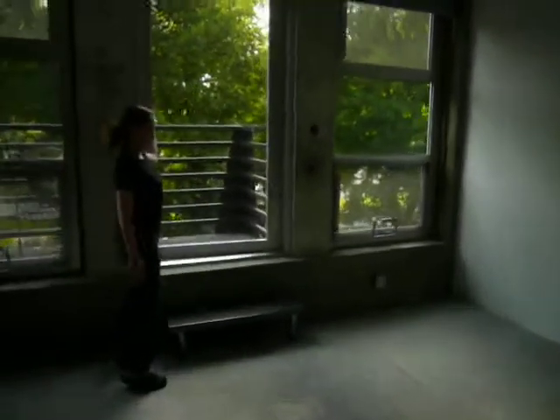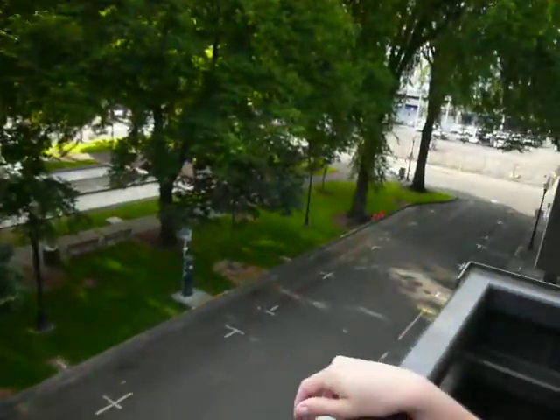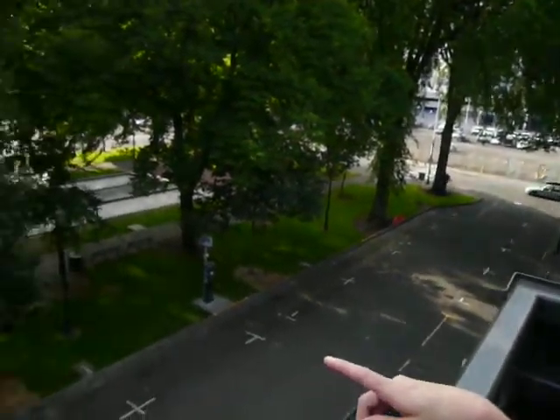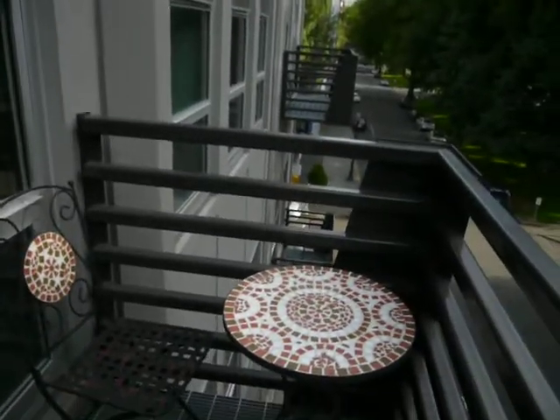And out on the balcony. Overlooking the park. Yep. Oh, so sweet. Smells good out here — somebody's cooking.